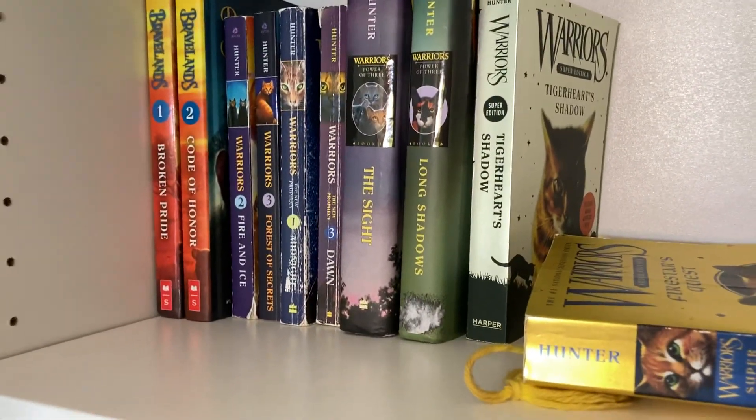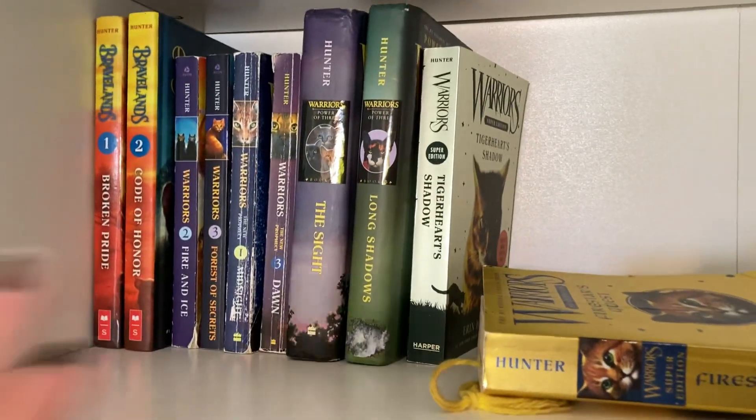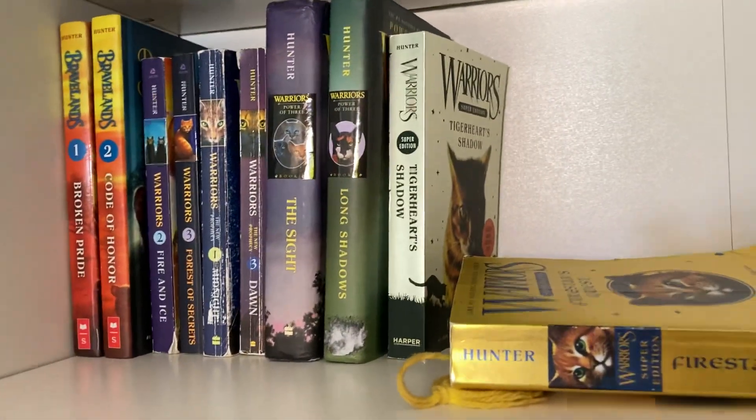Hi, this is Jonah from A Satellite Place. You're watching From A Satellite Place. Today I thought I'd show you guys my updated progress on my Warrior Cats bookshelf.